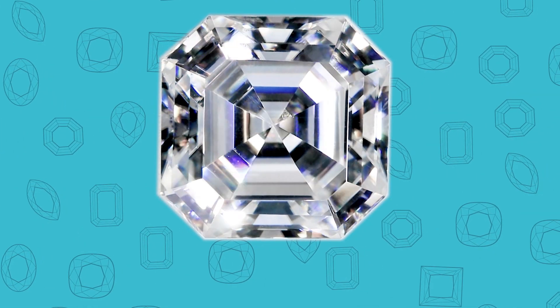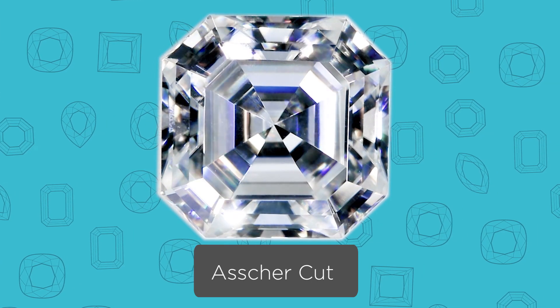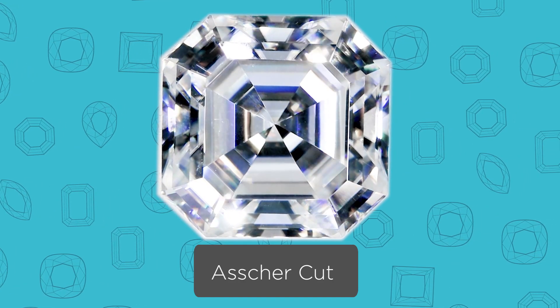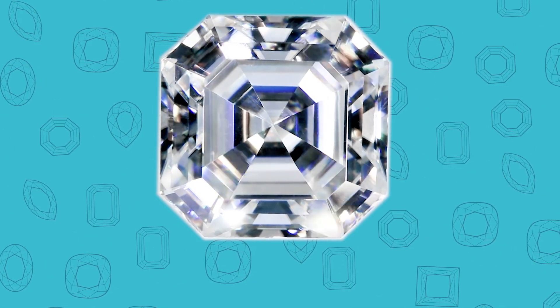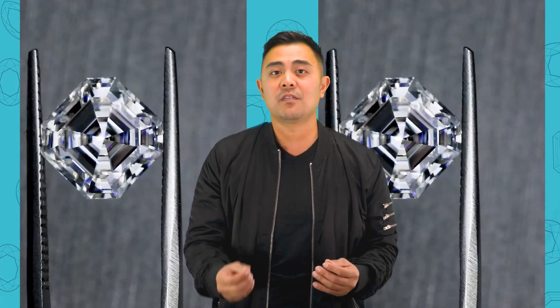The second-to-last cut in the traditional line is called the Asher cut. If you loved the emerald cut and the step cut, but you don't like the elongated look, then the Asher is for you — all an Asher is is a square emerald. It's even-sided, it's a step cut, and it's not elongated. So if you love that classic look and the reflecting mirrors of the step cut, definitely check out the Asher cut.